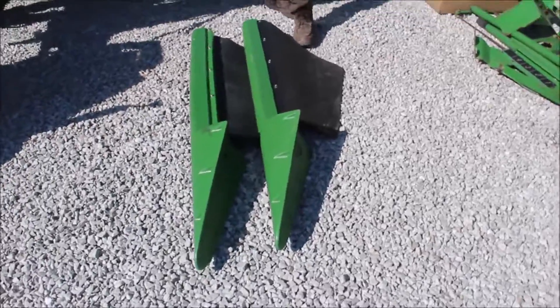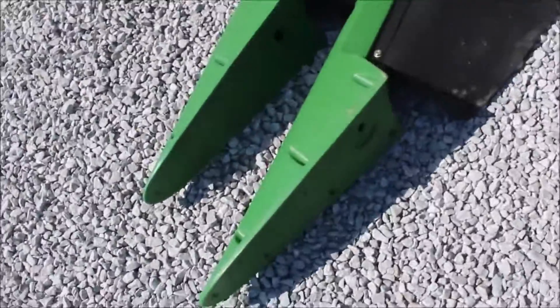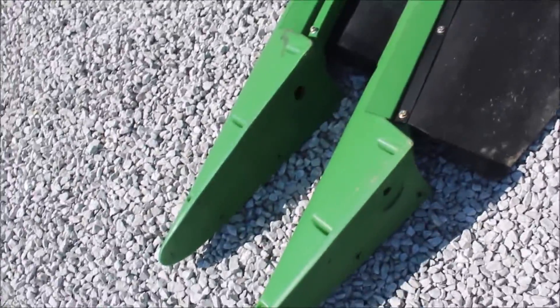Here we've got some end snouts off of a corn head. I got a pair of them. I think they'll fit like your 893's and stuff. They're for a later model.